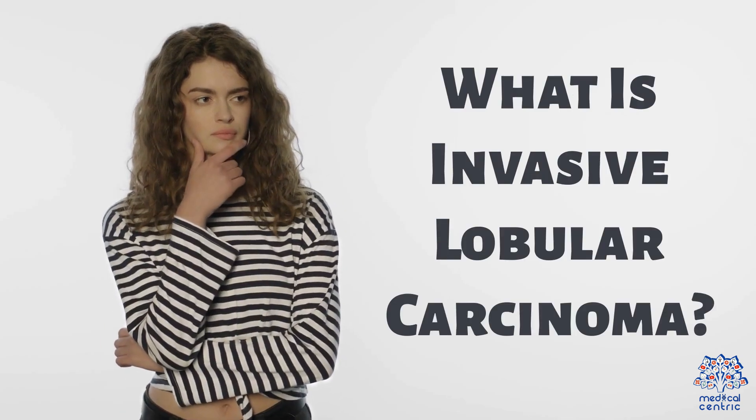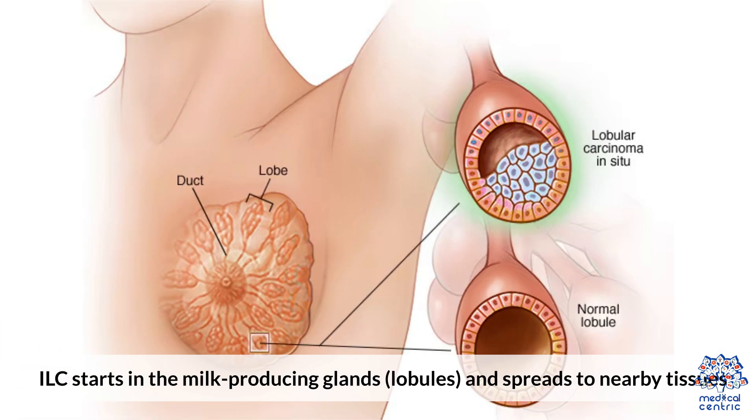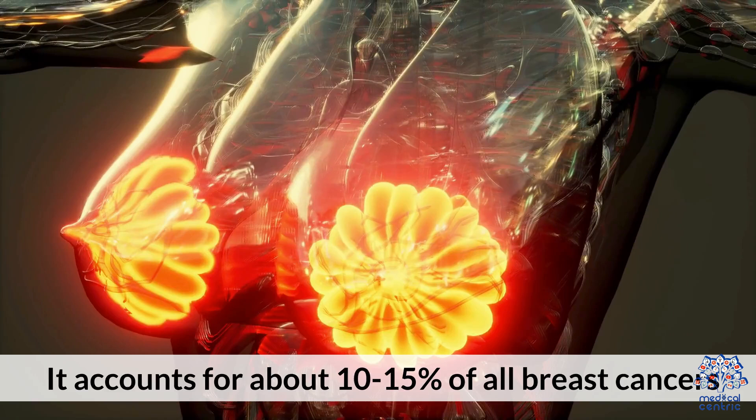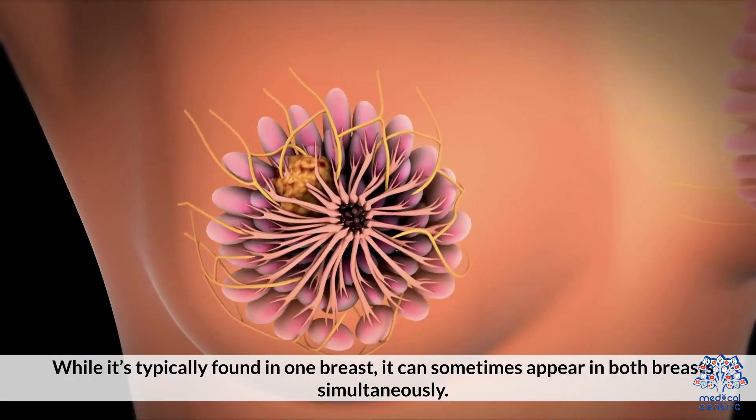What is Invasive Lobular Carcinoma? ILC starts in the milk-producing glands, called lobules, and spreads to nearby tissues. It accounts for about 10–15% of all breast cancers. While it's typically found in one breast, it can sometimes appear in both breasts simultaneously.